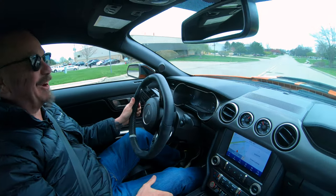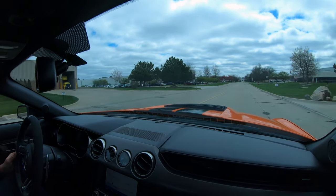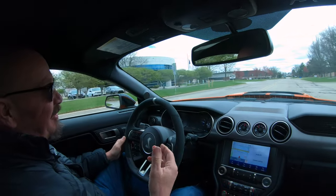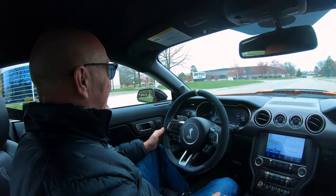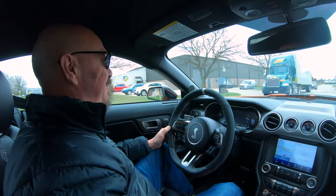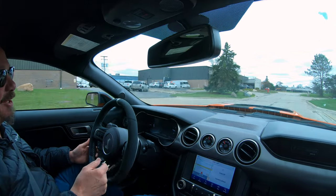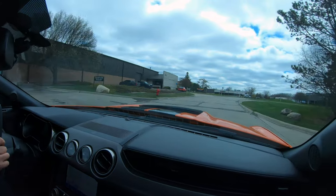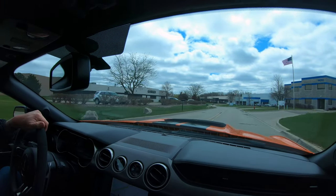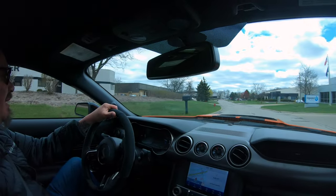All right, here we go — my new favorite car. Love this thing, just so freaking cool. I've said it in a couple of videos: I've been driving one of these back and forth to work last summer, and I've got another one to drive this summer. They're just a freaking hoot. You want to talk about just an amazing car — the handling, the power, just everything about it.